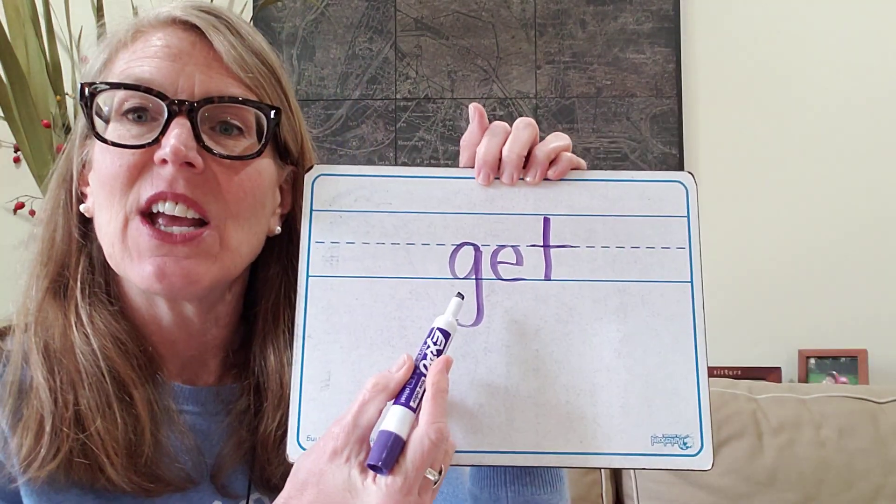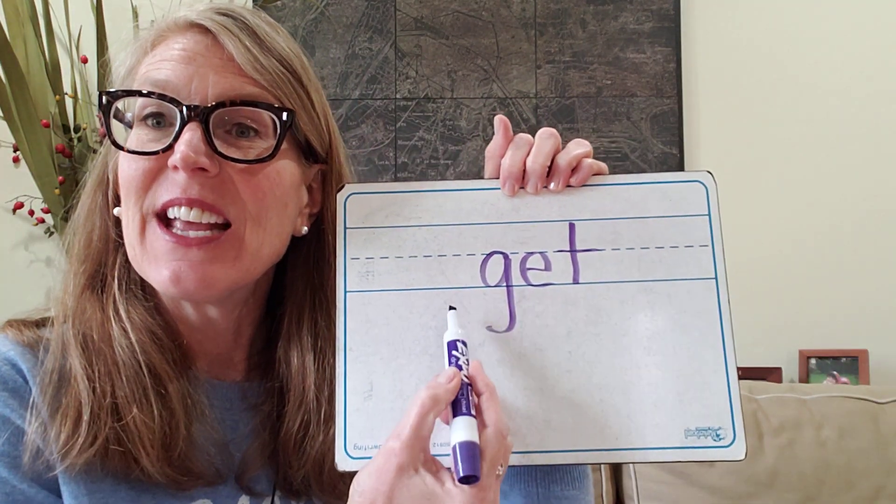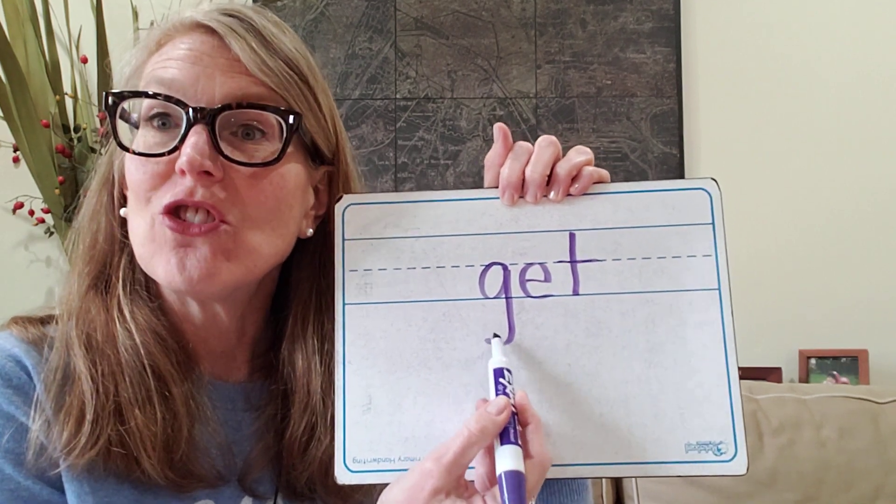Now you try the word 'get.' G, eh, T — get. Write the letters that go with each of those sounds: the letter for G, the letter for E, and the letter for T. Go ahead and write it on your board and I'll write it on mine so you can check it. Let's check it: G, eh, T — get. G-E-T. Get. Good job.